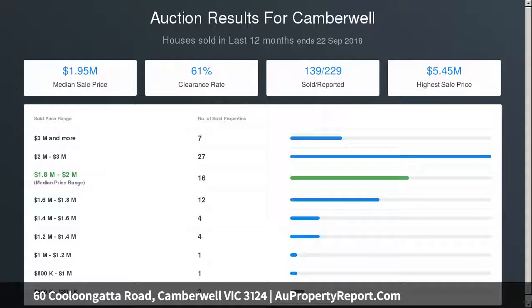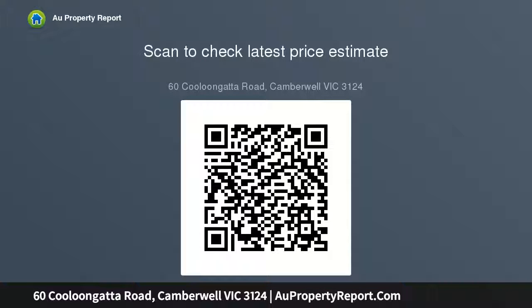Plus an informal family room leading to the northern paved entertaining and barbecue area and leafy established gardens, ideal for outdoor relaxation and enjoyment. Plus two further double bedrooms with BIRs, a family bathroom and laundry.